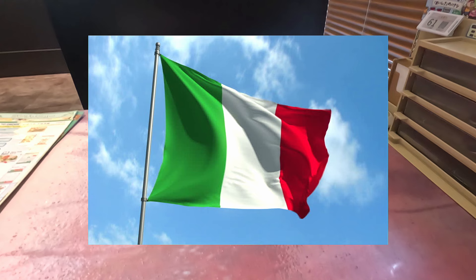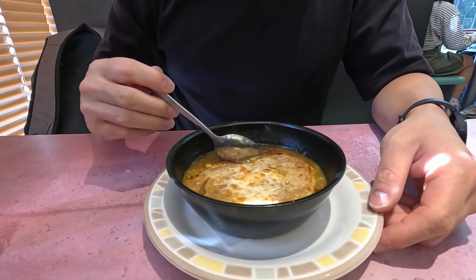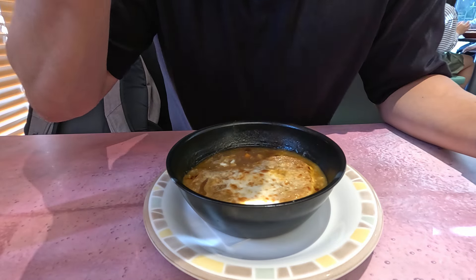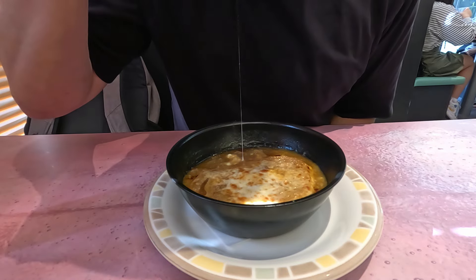I decided to start my meal with Italy's most famous soup — French onion. I figured outside of France, the next best place to try this is an Italian restaurant in Japan, so I had pretty high hopes for this one. And honestly, this was really good, especially considering the price of 300 yen.